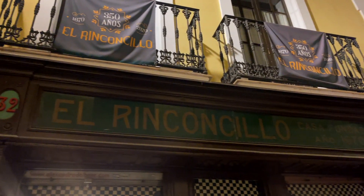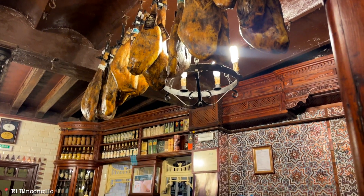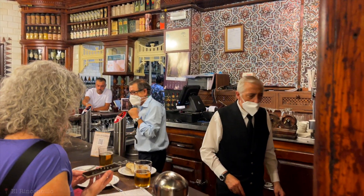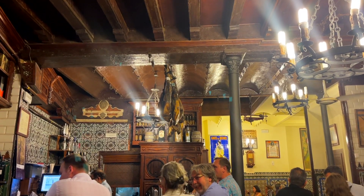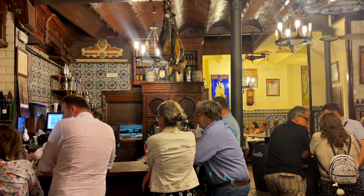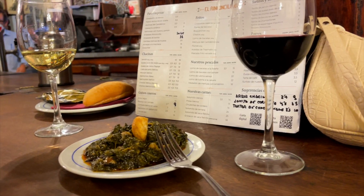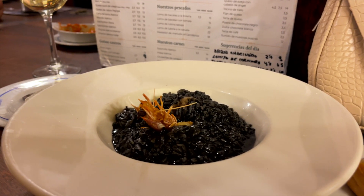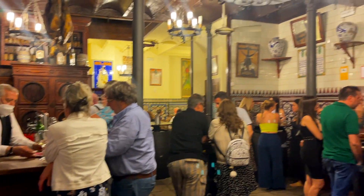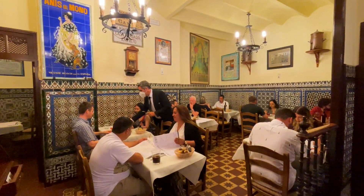Of course, we had to experience El Rinconcillo, the oldest tapas bar in Sevilla. It opened in 1670 and let me tell you, it is totally worth the hype. It has a super vibrant atmosphere and makes you feel like you've stepped back in time. We got four glasses of wine, bread, two tapas, and one main dish for just 26 euros. Make sure you eat at the bar or one of the high tops if you want to order tapas, because the dining room is main dishes only.